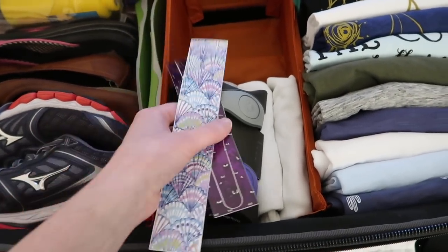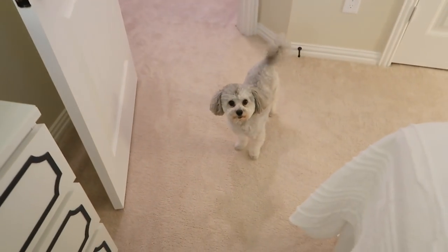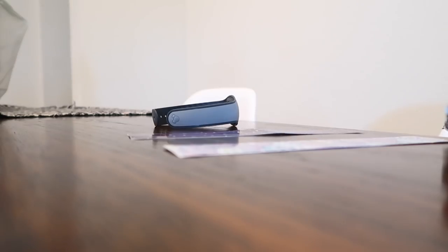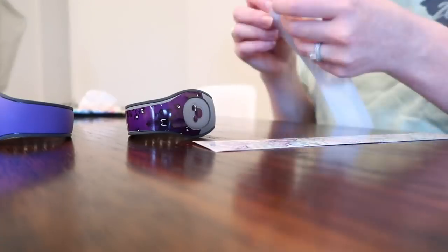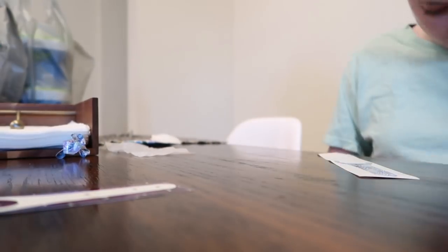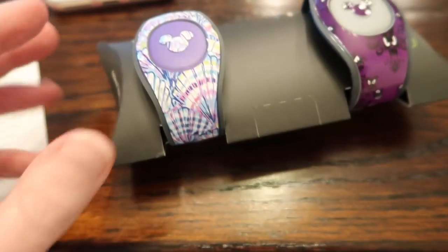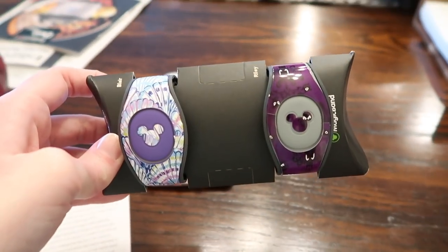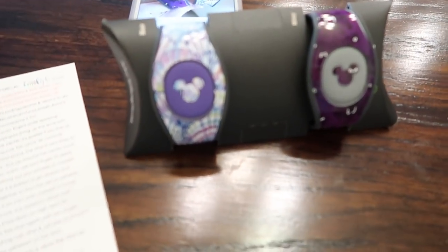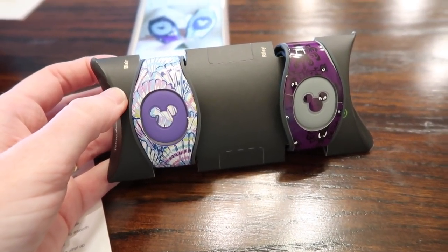I'm going to go ahead and put the decals onto our Magic Bands now in preparation for the trip. We just put our decals on — these decals are from Shop Emily G on Etsy and they turned out great. Riley chose a Haunted Mansion one and mine is a shell pattern. I Instagrammed it in the background. I'm going to put these in my carry-on because we'll need them as soon as we land in Orlando for the Magical Express.